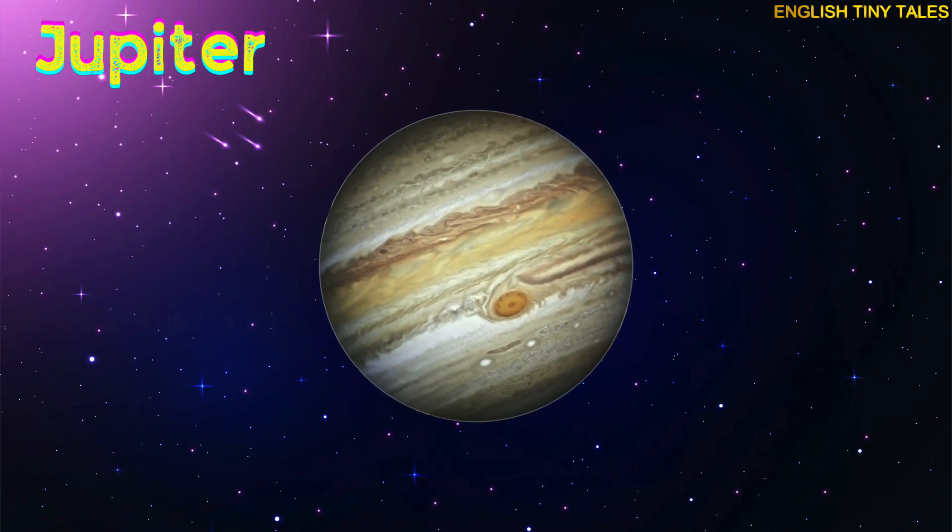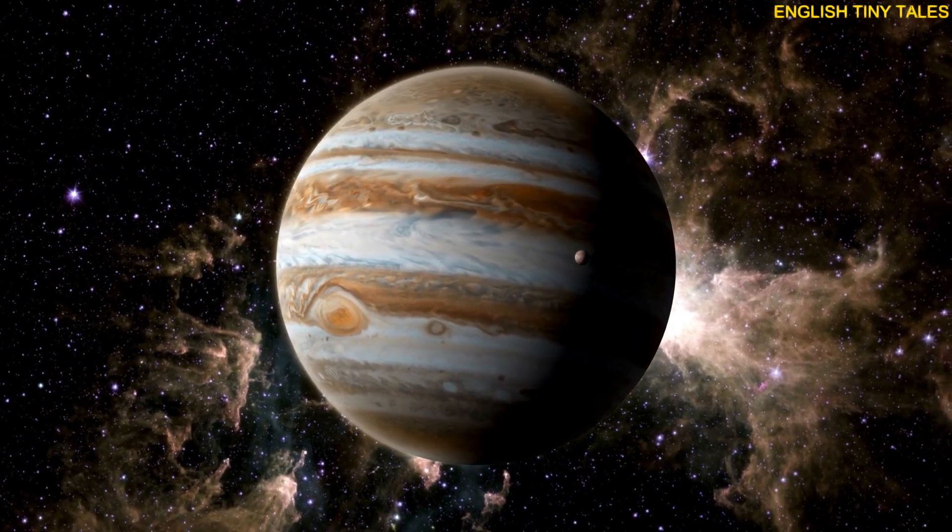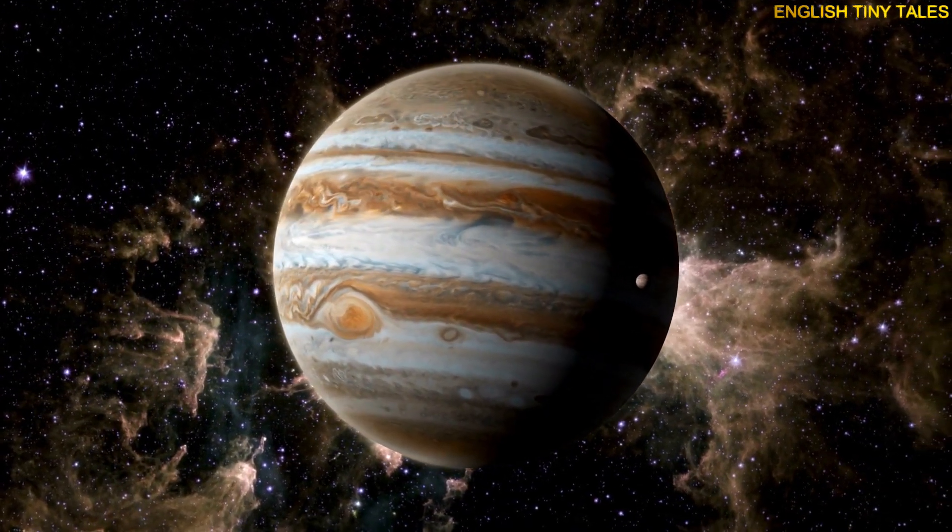This is Jupiter. Yay! Jupiter is the largest planet and has a giant red storm.